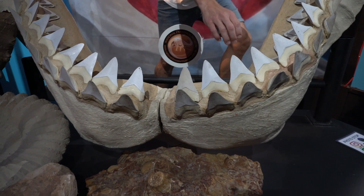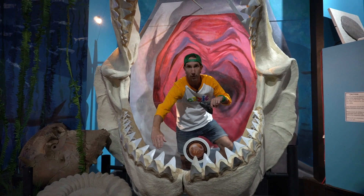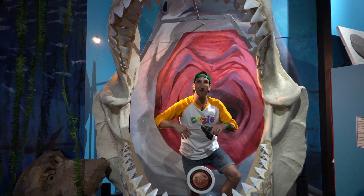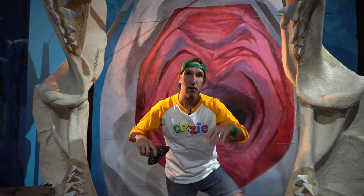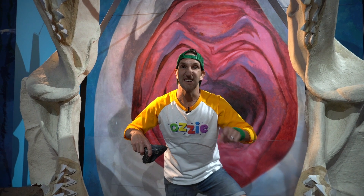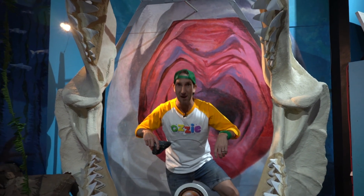So if a Megalodon was to lose a couple of teeth from the front row, that whole front row would fall out. Then the next row would move forward, and then the next row would move forward, and then the next row would grow. So they'd have four sets of teeth at once. They are massive and the last ones died off about 3 million years ago. And one thing we also know is that these guys were definitely carnivores because they used to snack on whales.